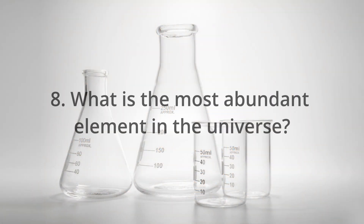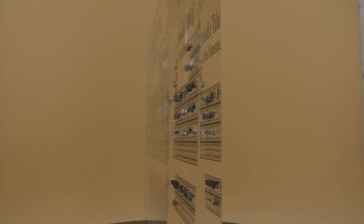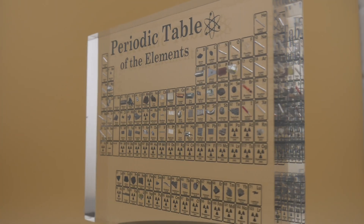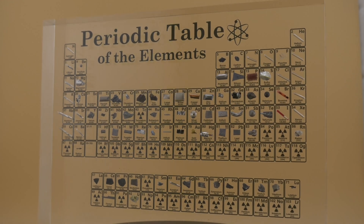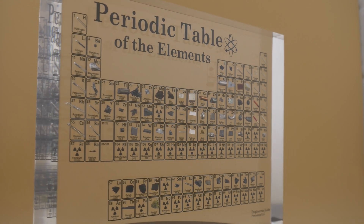What is the most abundant element in the universe? Hydrogen, which makes up about 75% of the universe's mass. It's also the simplest and lightest element. If you want to see a full episode about it, make sure to watch that one.